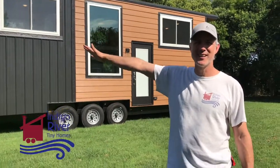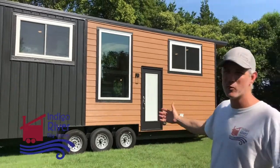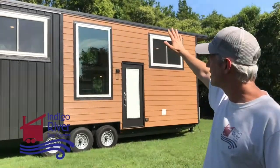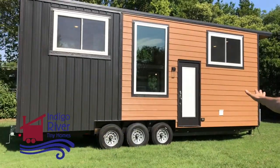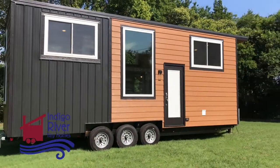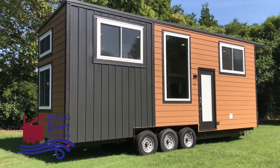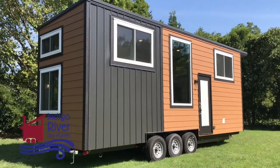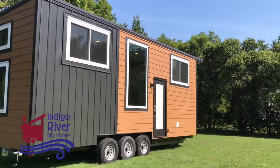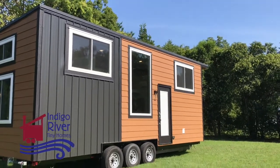Hey there everybody, it's Peter from Indigo River Tiny Homes. We're here to look at the latest addition to the Indigo River Tiny Home family. This is eight and a half feet wide by 28 foot long double split level. It's got the smart side siding on the exterior, metal accent, built on a custom made trailer, spray foam insulated, so it's well insulated. We'll go inside and take a look at how beautiful it is on the inside.